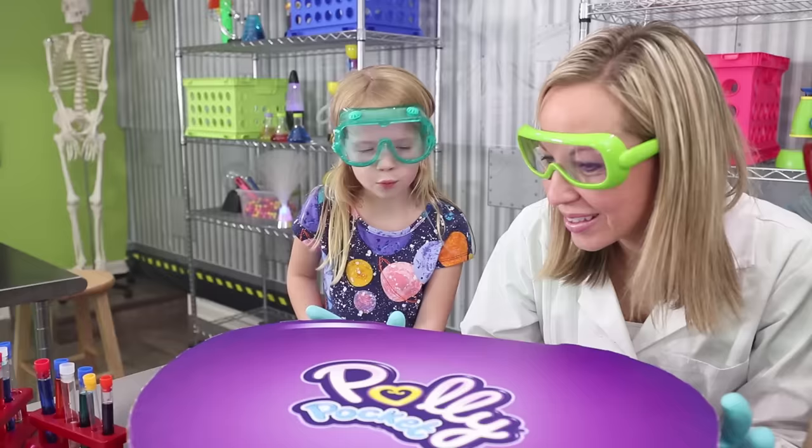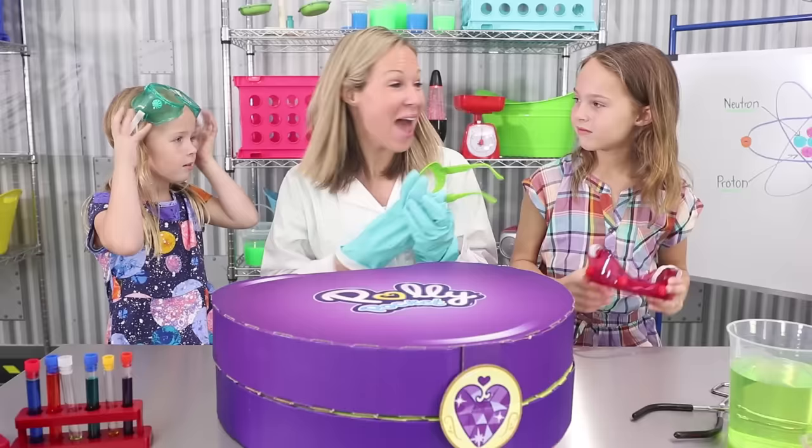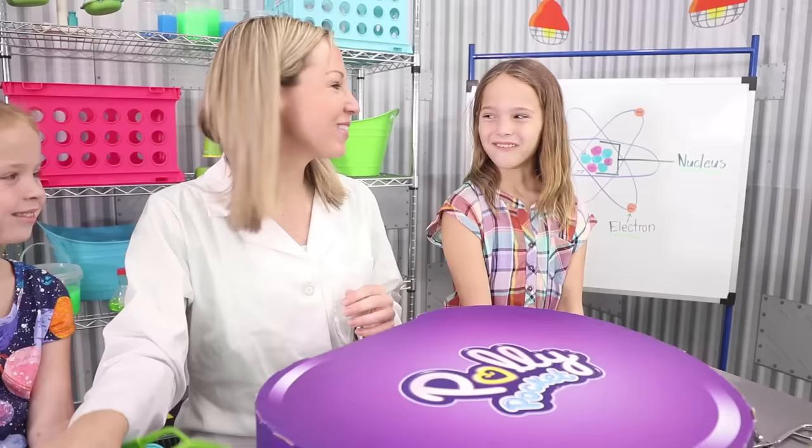Wow, Polly Pocket! What is Polly Pocket? As a child, Polly Pockets are one of my absolute all-time favorite toys to play with, and I wanted to create a newer version for kids like you to play with. I can't wait to get this open and see what's inside!